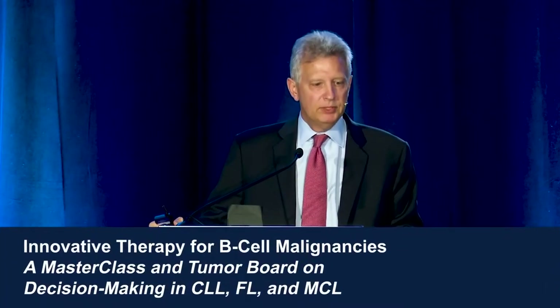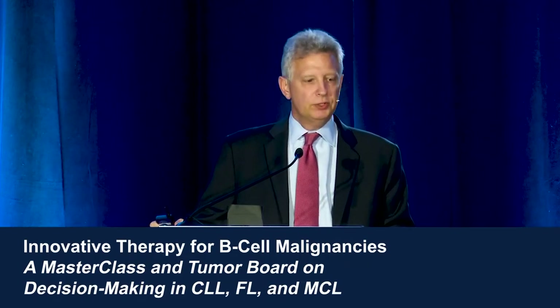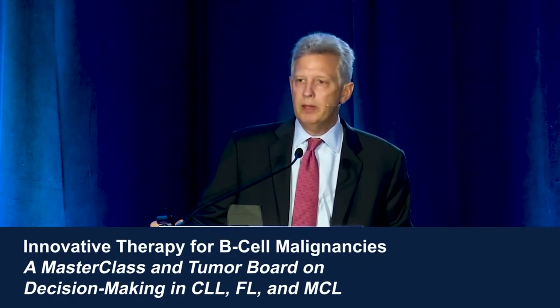Good evening, and welcome to this program entitled 'Innovative Therapy for B-Cell Malignancies: A Master Class and Tumor Board on Decision-Making in CLL, Follicular Lymphoma, and Mantle Cell Lymphoma.' I'm Ian Flynn, and I'm joined this evening by Dr. Ryan Jacobs and Dr. Gia Ruan. I'm going to start out with just a little bit of an overview.